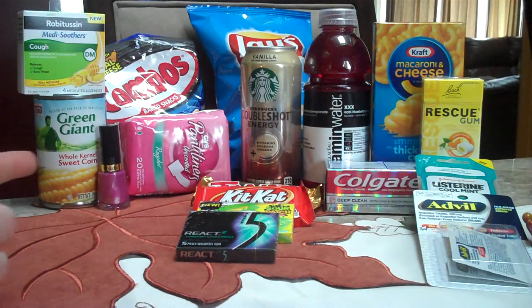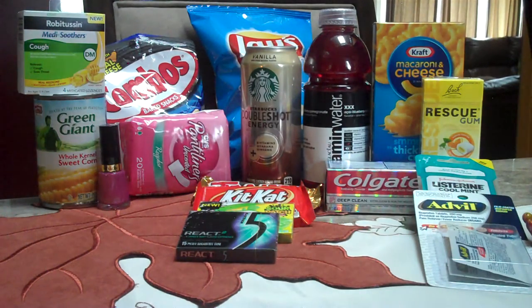Next up is Green Giant Canned Vegetables. There's a limit of two, but we only did one — we don't really do a lot of canned vegetables, we usually get our stuff frozen. But since it's $0.99 and you get a $0.99 ECB, we figured it'd be worth picking up. These are on canned vegetables 11 to 15.25 ounce. There's a limit of two, so you can get two free canned goods.